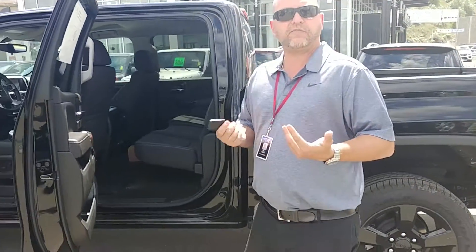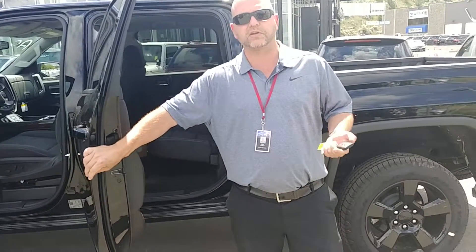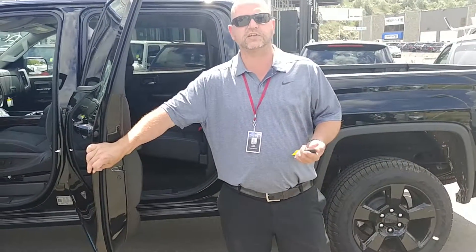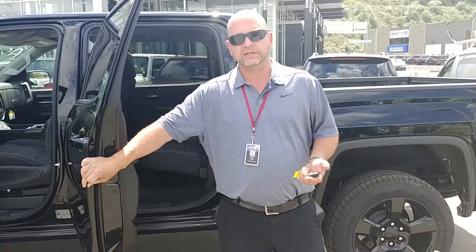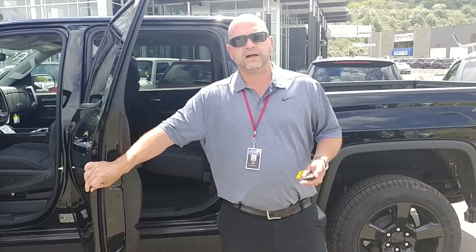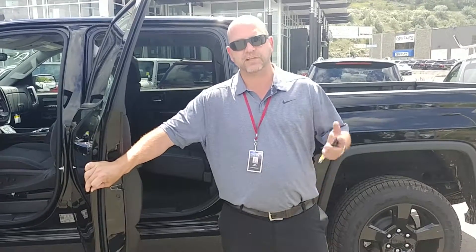As you can see, a fairly nicely equipped middle-of-the-road package — probably our top seller here as the SLE. Gives you great value and not going to break the bank too much. So I'm going to send you off some pricing. We'll chat soon. Thanks.